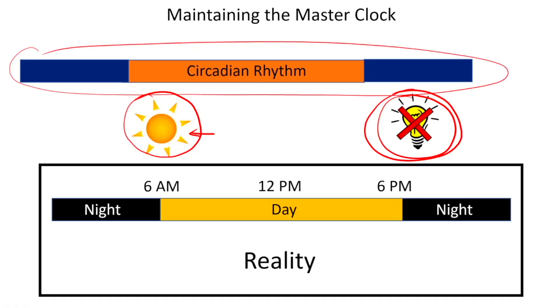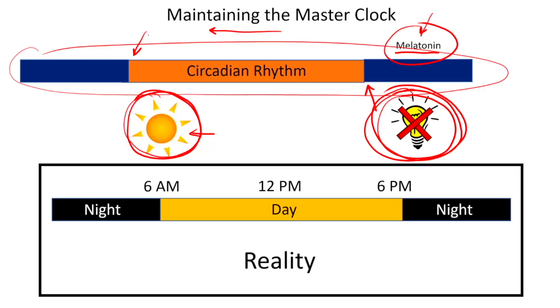There's one other zeitgeber that is also pretty powerful: melatonin, which is produced by the pineal gland. Light actually shuts down the production of melatonin from the pineal gland. Taking melatonin in the evening also has the effect of advancing — moving to the left — your circadian rhythm. So the three things needed to advance the circadian rhythm are: bright light at the beginning of the daytime portion, avoid light towards the end of the day, and add melatonin at around that evening time.